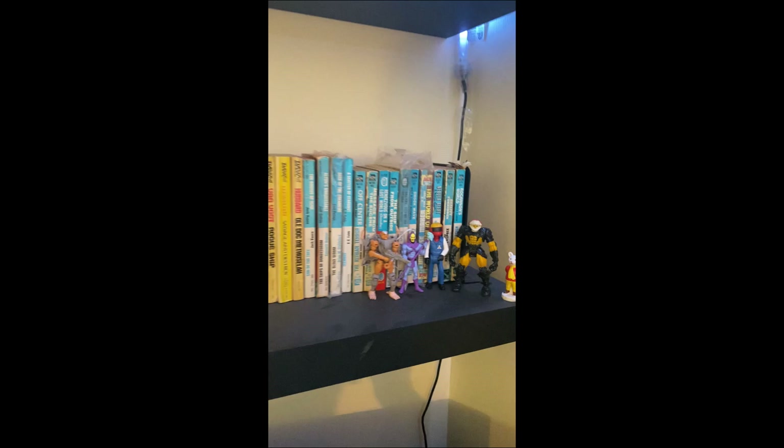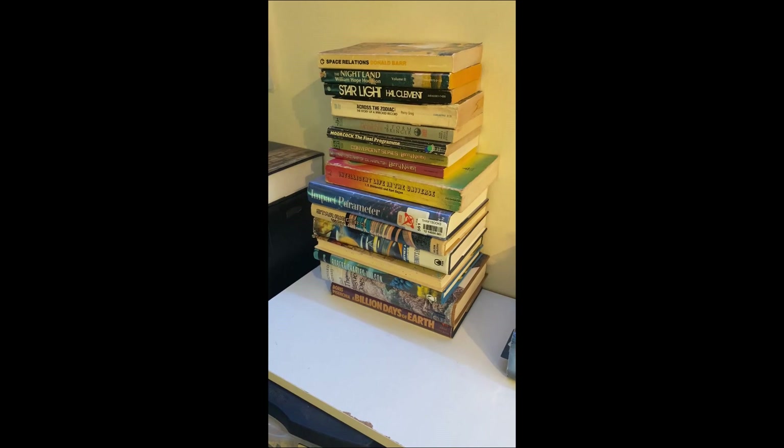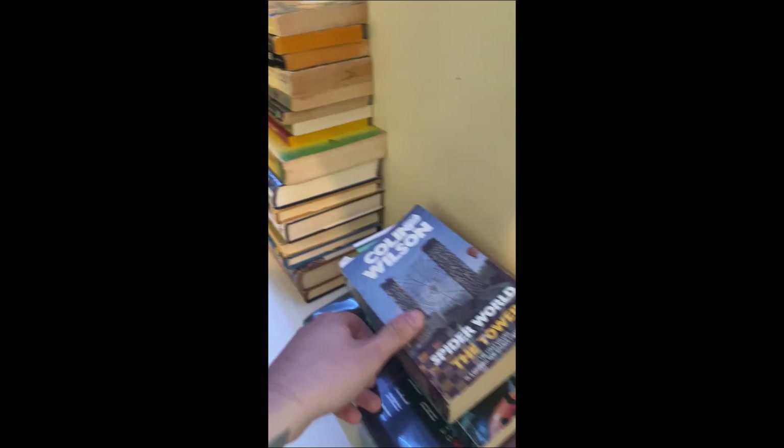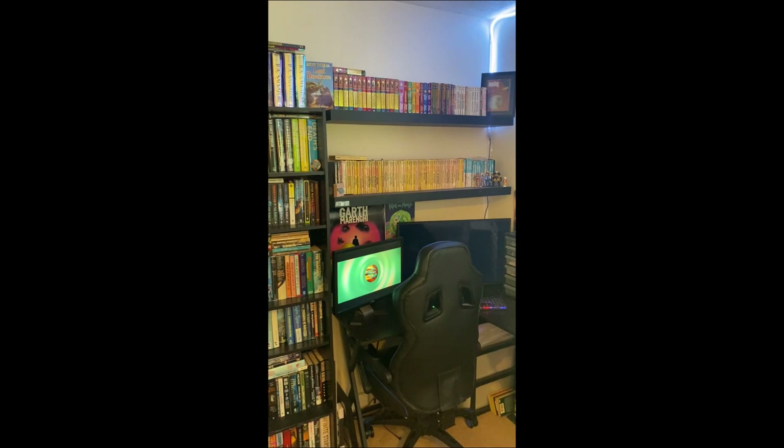Over here is where books that are going to be in upcoming book hauls sit, and books that I'm currently reading. These will also be in a book haul but this is what I'm reading right now — really enjoying this, it's fun and intriguing. I've got boxes of books sitting around but don't have the space right now. As always, thanks for watching and see you next time.